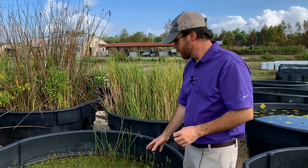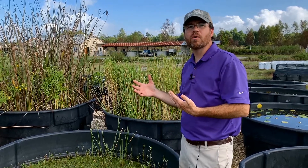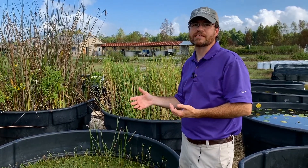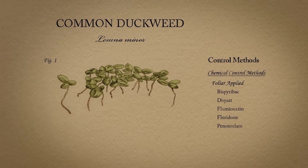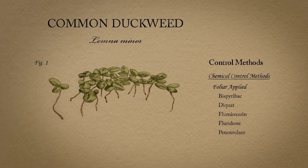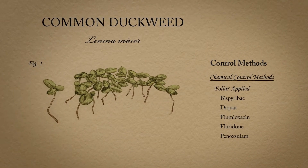So, duckweed species in general are not going to cause a whole lot of harm, but they're just unpleasing to look at. There are a few herbicide options to control duckweed species. For more information, please visit the LSU AgCenter or the Aquatic Plant Control Research Program websites.